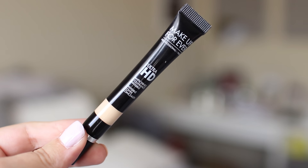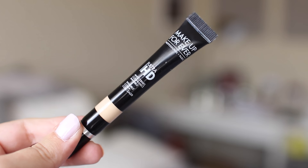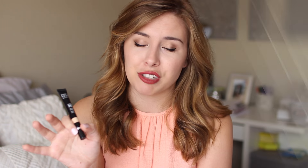I also picked up a new concealer — the Makeup Forever Ultra HD Invisible Cover Concealer. This has been really hyped up on YouTube lately and it's been sold out at Sephora for the longest time. So when I saw it was back in stock, I had to get it. Luckily the shade I got is a good match for me and I've used it a few times under my eyes and so far I really, really like it.